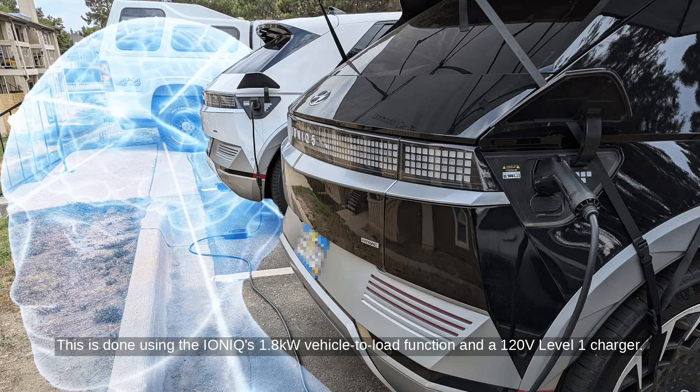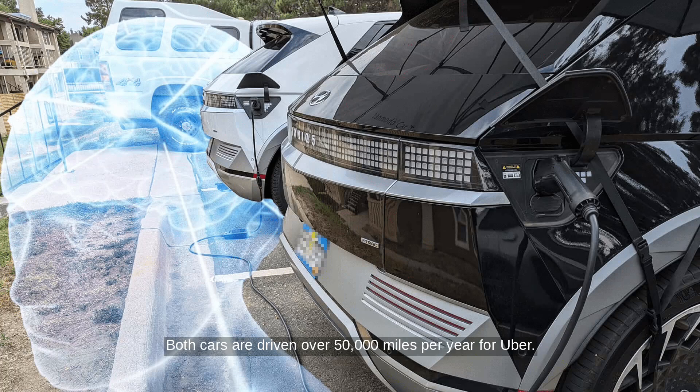This is done using the Ioniq's 1.8-kilowatt vehicle-to-load function and a 120-volt Level 1 charger. Both cars are driven over 50,000 miles per year for Uber. Despite heavy usage, the battery's state of health remains at 100% after 56,000 miles.